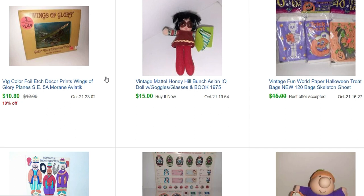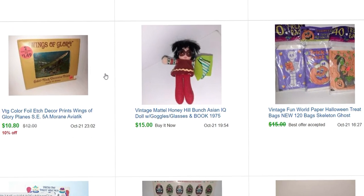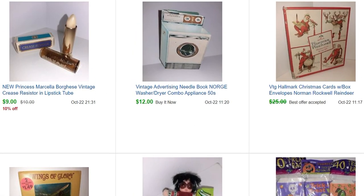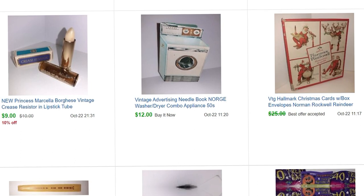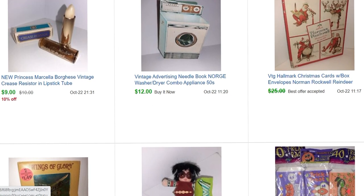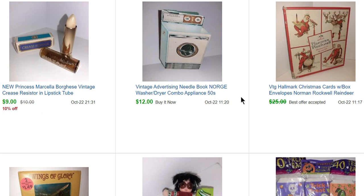These Wings of Glory foil etched prints — I bought them at a garage sale a couple of years ago for $1. I wasn't sure but went with my gut, thought maybe some people would be interested. They've hung around much longer than I thought, but this one sold for $10.80. This was a little Hallmark box of Santa cards — I just liked the box. The cards were little square Norman Rockwell cards, and I paid about $3 for the box. It sold for $22.